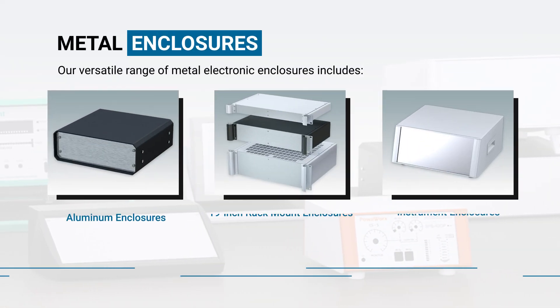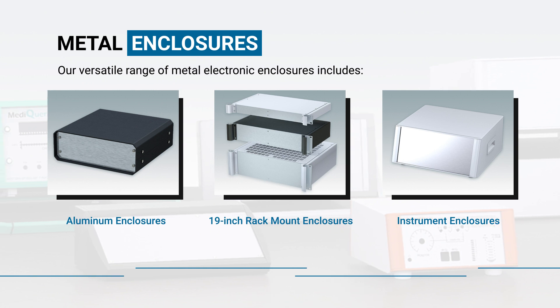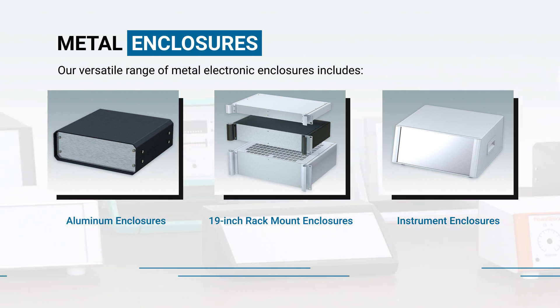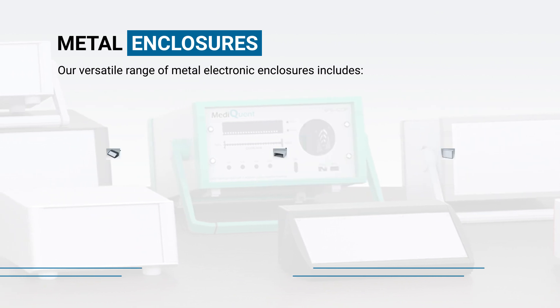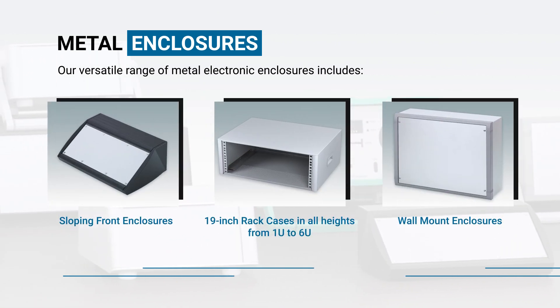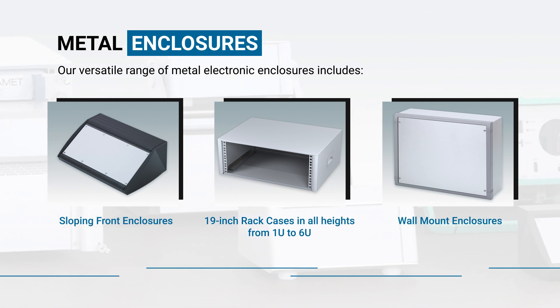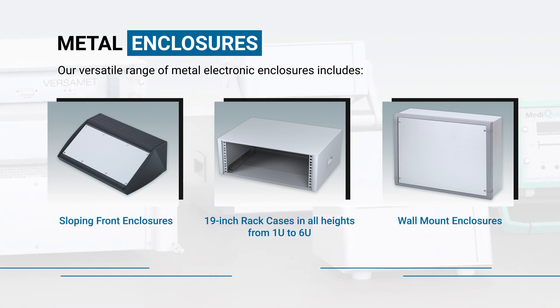Our versatile range of metal electronic enclosures includes aluminum enclosures, 19-inch rack mount enclosures, instrument enclosures, sloping front enclosures, 19-inch rack cases in all heights from 1U to 6U, and wall mount enclosures.